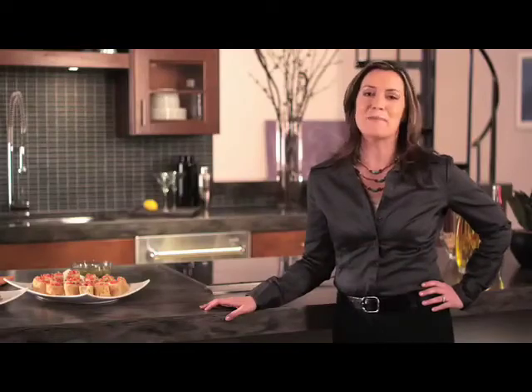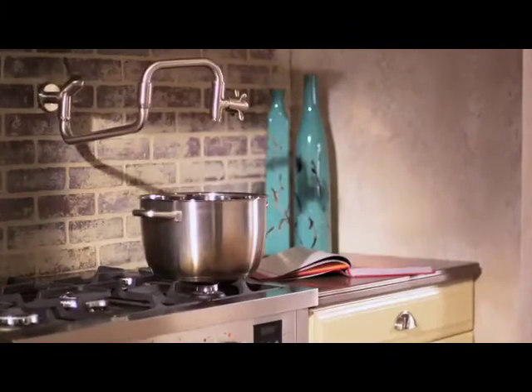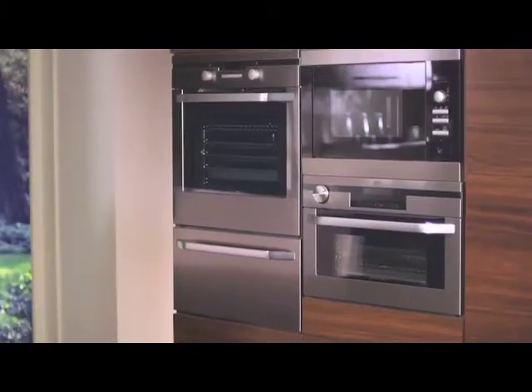There are many ways to infuse your kitchen with personality, and your choices say a lot about you. Obviously, the person who incorporated this convenient pot filler into their backsplash is much different from the person who selected these small, inconspicuous appliances.